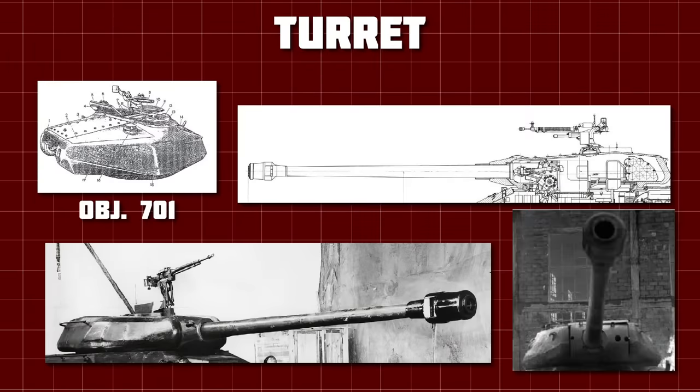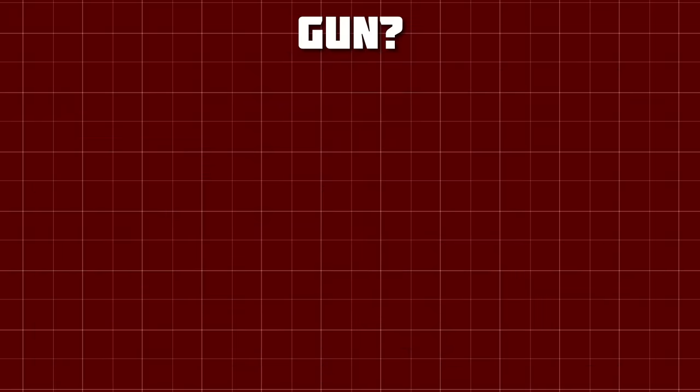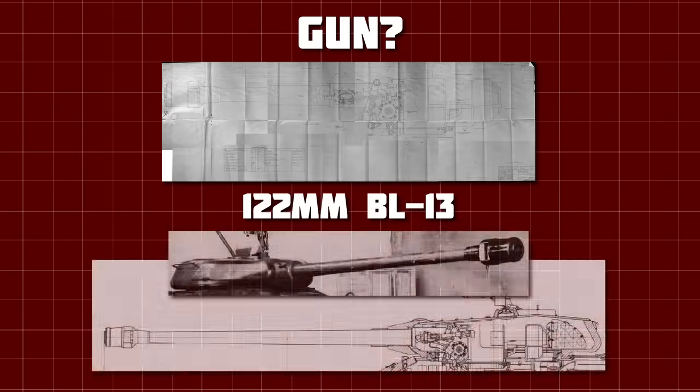The turret itself was cast, with 150mm of steel on the front and sides, and 100mm on the back. The roof of the turret had a large bolted plate, which allowed the gun to be removed out the top of the turret rather than through the front — another feature borrowed from the Object 701. The gun in question is a heavily debated topic. The planned gun was likely the BL-13, a high velocity 122mm gun with a distinctive muzzle brake, a gun rammer, and a fume extractor.